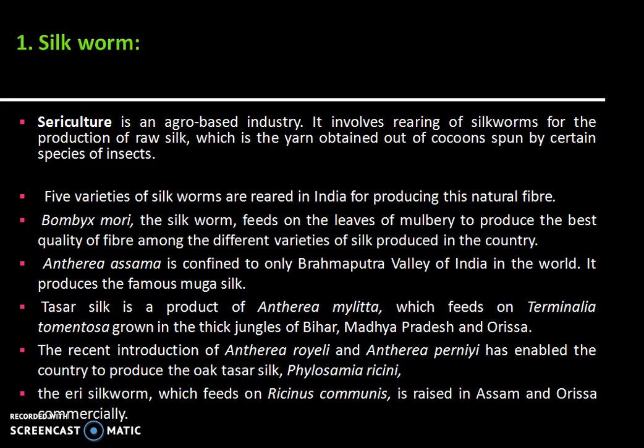First, about the silkworm. Sericulture is an agro-based industry. It involves rearing of silkworm for the production of raw silk, which is the yarn obtained out of cocoons spun by certain species of insects. Five varieties of silkworms are reared in India for producing this natural fiber. Bombyx mori, the silkworm, feeds on the leaves of mulberry to produce the best quality of fiber among the different varieties of silk produced in the country.